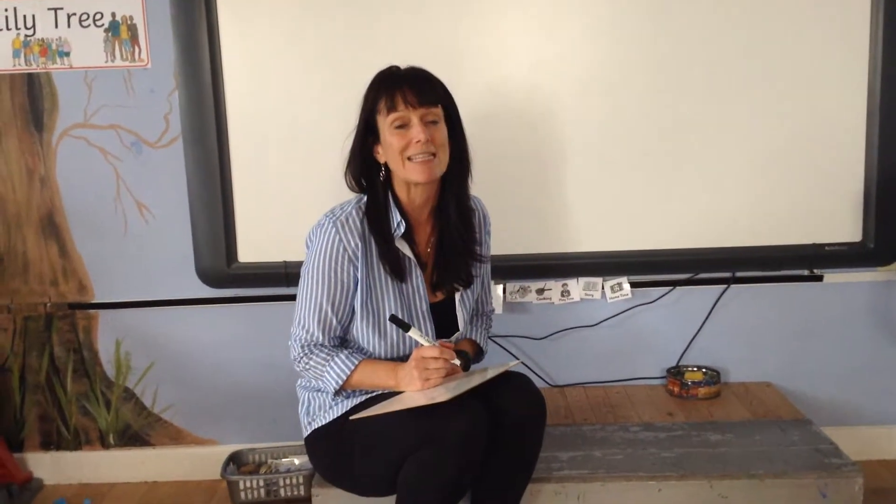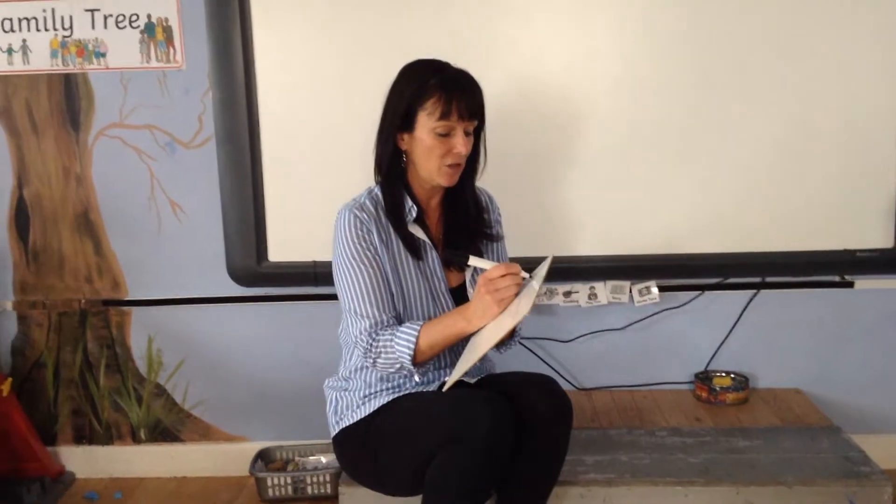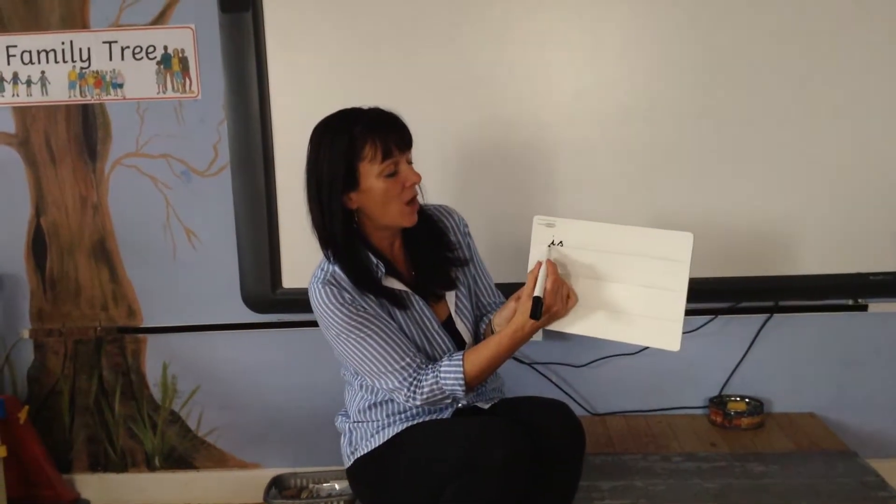Okay guys, here we go, next set of spellings. The first word I want you to write on your board is 'is'. Can you write that by five, four, three, two, one. Did you get 'is'? I-S, is. Give yourselves a tick.